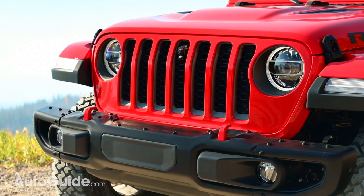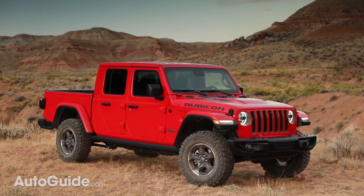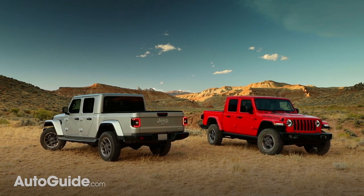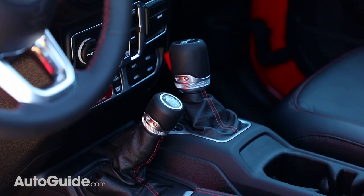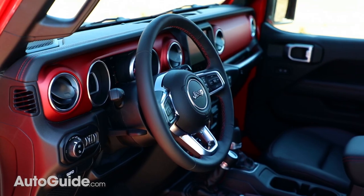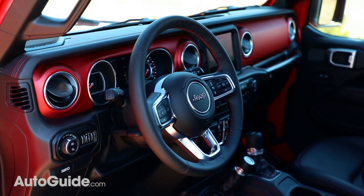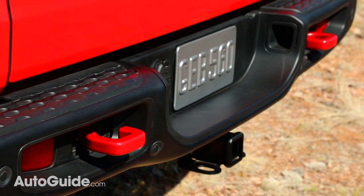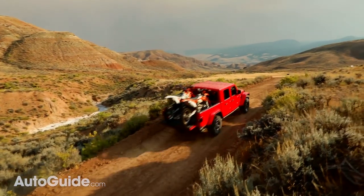The Gladiator Rubicon comes standard with a 3.6-liter V6 that produces 285 horsepower and 260 pound-feet of torque. You can also opt for a 3.0-liter turbo diesel V6 that makes 260 horsepower and 442 pound-feet of torque. Transmission choices are a 6-speed manual or an 8-speed automatic. Inside, dual-zone AC and an 8-speaker stereo with a 7-inch touchscreen display are included in the Gladiator Rubicon, but other niceties are optional. When properly equipped, Jeep says the Gladiator will tow more than 7,600 pounds and handle payloads of up to 1,700 pounds.